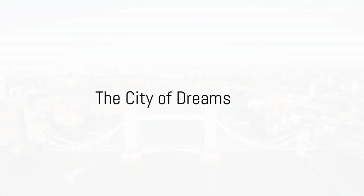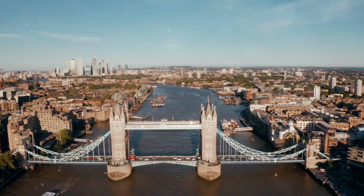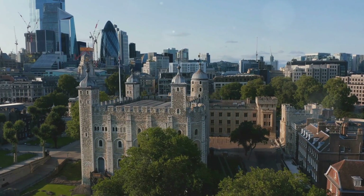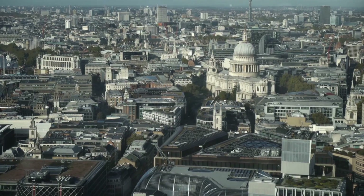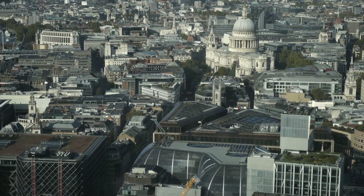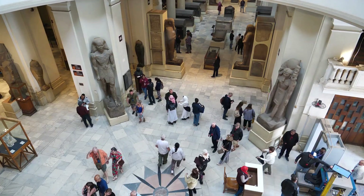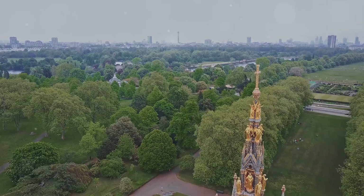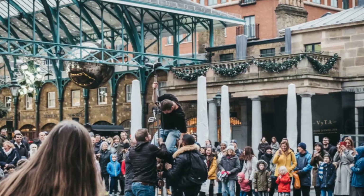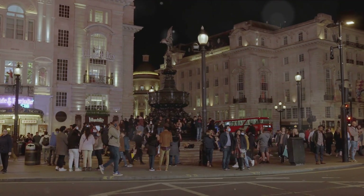Imagine a city where history and modernity intersect in perfect harmony. Yes, you've guessed it right — it's London. This grand old city is a treasure trove of tales from the past, beautifully entwined with the vibrancy of the present. As you walk its streets, you'll witness centuries-old architecture standing proud amidst cutting-edge skyscrapers. London is a city that invites you to explore its rich history while indulging in its innovative spirit. Now fasten your seatbelts as we embark on this exciting journey to explore London's must-visit spots.